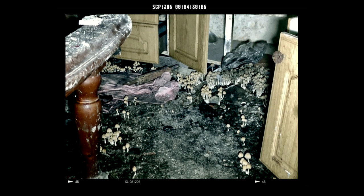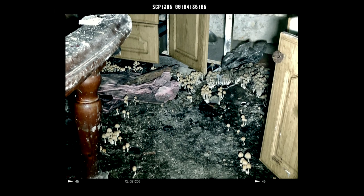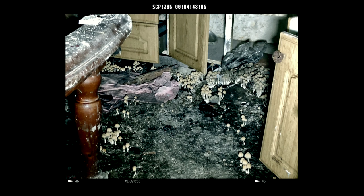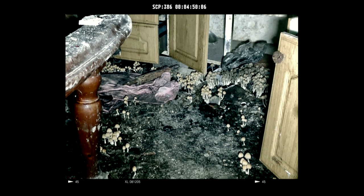Samples of SCP-386 were collected, and after several failed attempts at outbreak containment, the area was firebombed. The area was monitored, and a new outbreak incident occurred after four days. Full containment and sterilisation was enacted, with five additional outbreaks occurring during this process. It has been determined that the species of nematode eliminated by local farmers was a major predator of SCP-386, the removal of which allowed a population explosion.